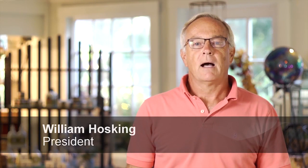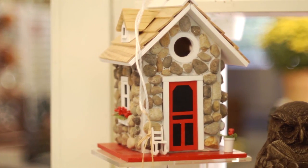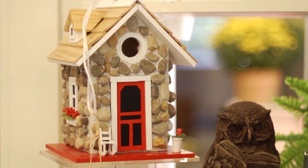My name is William Hosking. I'm the president of Hosking Nursery. We've been in business for 125 years. It was started by my great-grandfather in 1891.